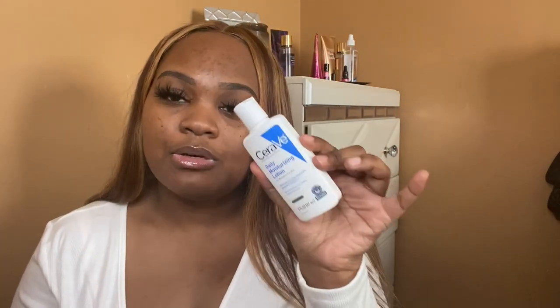For moisture, I use the CeraVe Daily Moisturizing Lotion. I also like using the African Shea Butter for my face — I use this all over. I do prefer the whipped version, but this is just the regular kind, and it does help with dark marks and all of that.